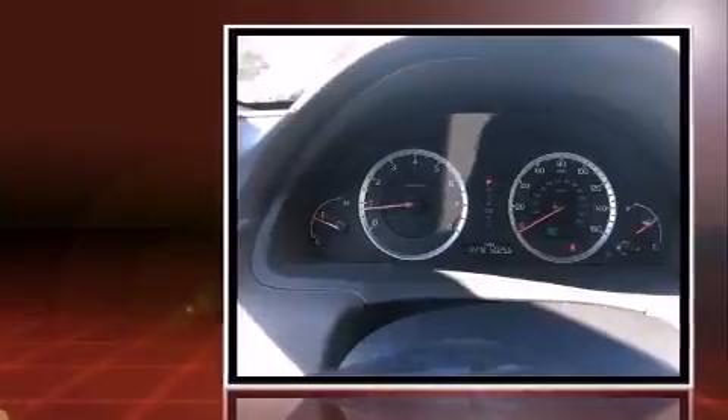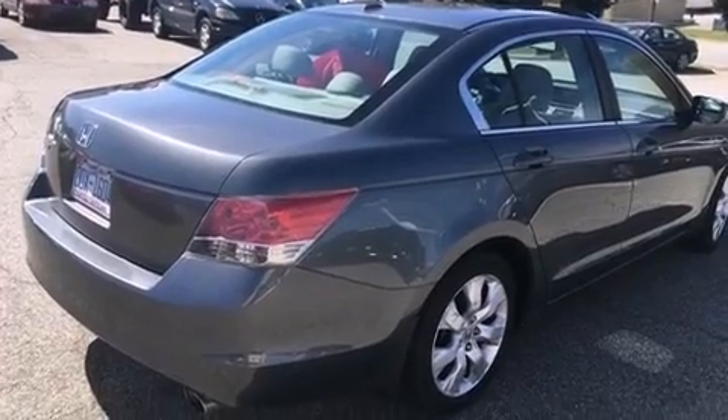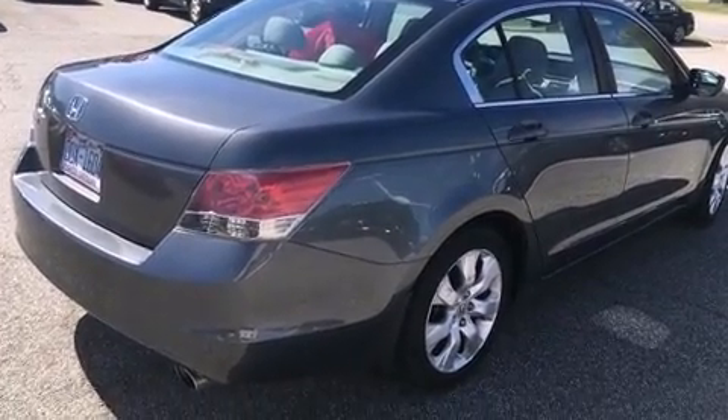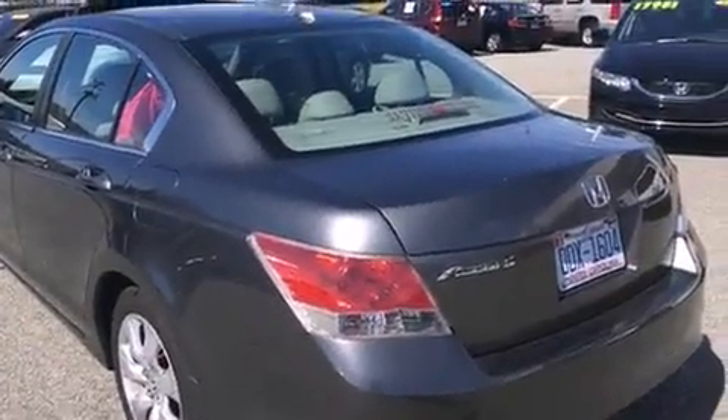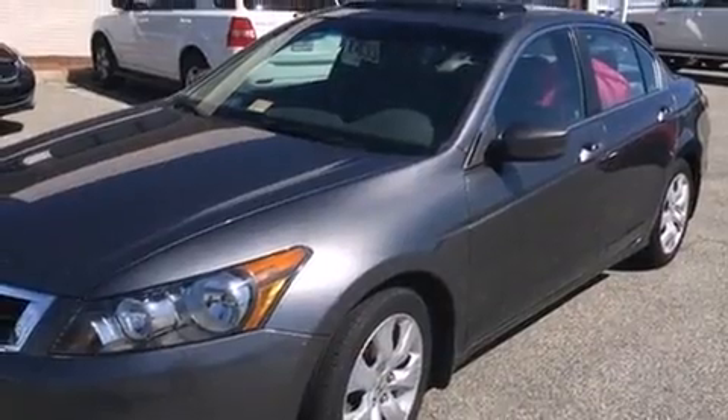It includes heated seats, leather upholstery, an automatic dimming rear-view mirror, heated door mirrors, remote keyless entry, and air conditioning. For drivers who enjoy the natural environment, a power moonroof allows an infusion of fresh air.